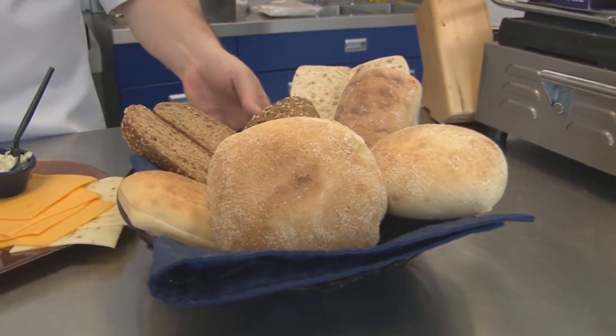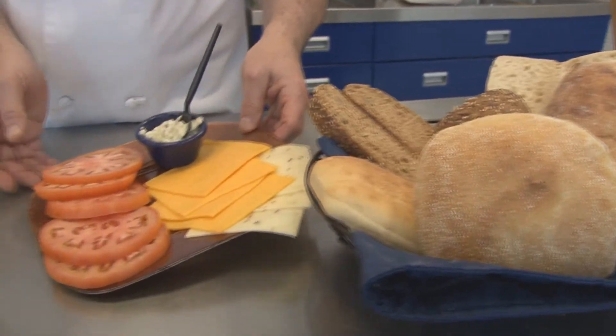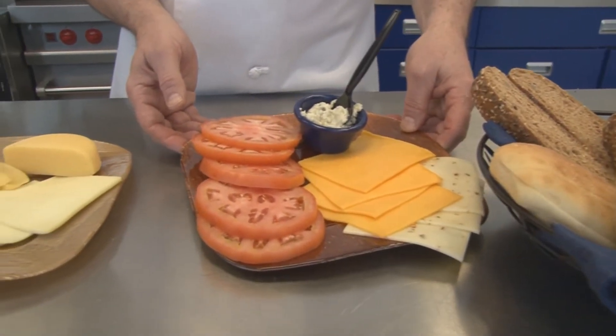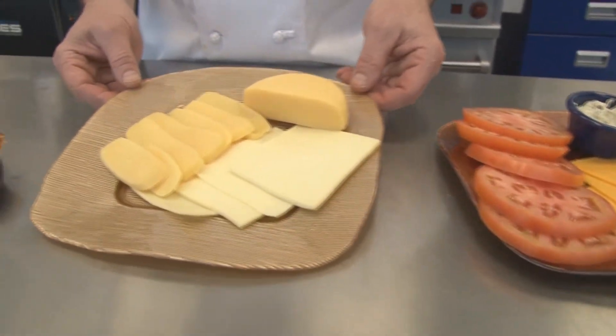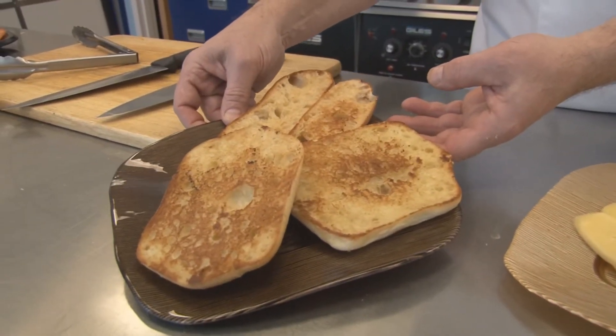Today, what we're going to do is take pepper jack cheese and some cheddar cheese, and we're going to make an ultimate grilled cheese with bacon and tomato. We're featuring a telera bread, and what we're going to do with that is we're going to do it inside-out-wise — split it open, grill it, and then finish it off. And then we're going to do a sourdough with smoked gouda, something a little different with some great flavors, so hope you enjoy them.